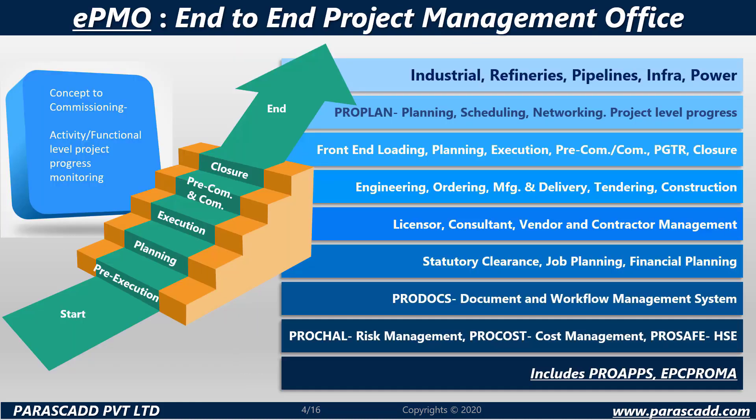What is EPMO — end-to-end project management office? The motto here is concept to commissioning, where activity at the functional level of project progress is monitored. There is a timeline followed from pre-execution, planning and execution, through to closure. EPMO is specified in industrial, refineries, pipelines, infrastructure and power.